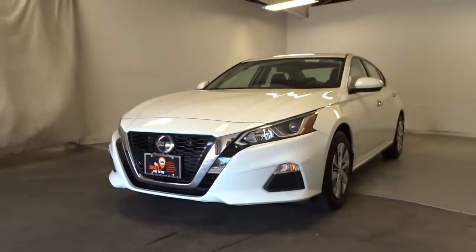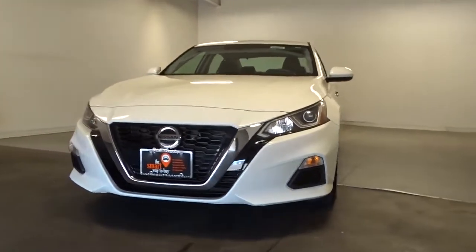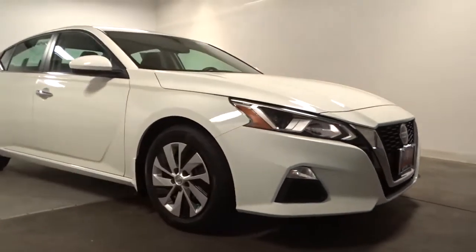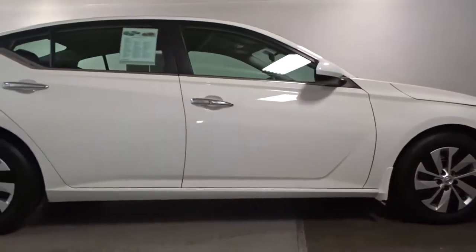Enjoy the view of this 2019 Nissan Altima. This vehicle is an outstanding buy with fewer than 35,000 miles on the odometer. Here's a stylish, family-friendly Nissan Altima — the mid-sized sedan with available all-wheel drive and standard driver-assist safety features.